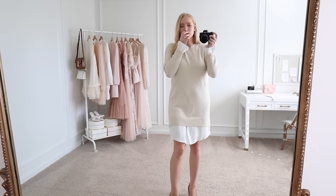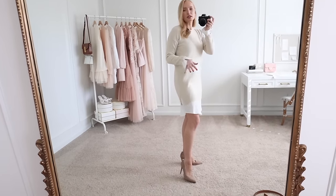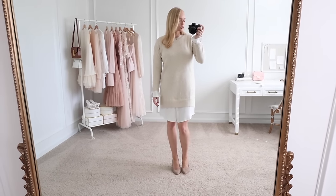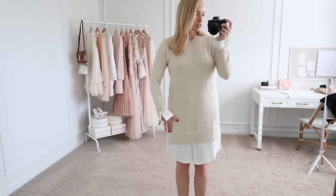Here it is without the belt. It's not too long, especially for work, but adding the belt does give a little bit more shape since it's pretty straight down. I'm wearing an extra small in this one.